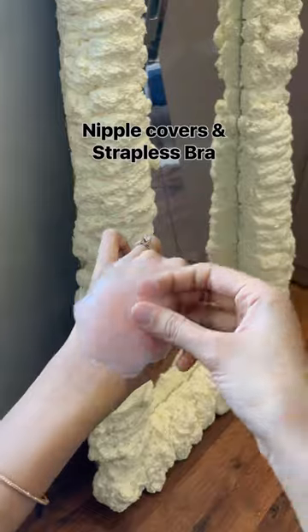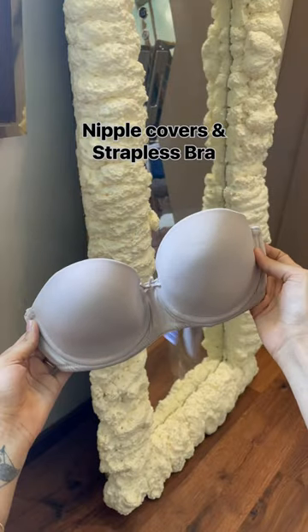Visible bra straps are not a look. Use nipple covers or a strapless bra to flaunt your neck and shoulders.